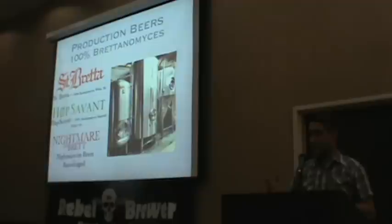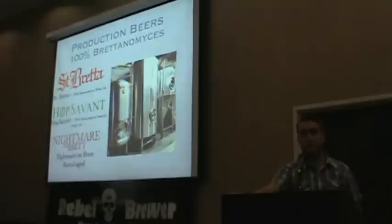As we released our Brettanomyces beers, we saw a lot of interesting comments and great feedback. My background in research and academics means I like being able to see what people think. A lot of these beers were experiments that consumers and interested drinkers got to participate in. There were two that really seemed to resonate with people. One was Wawa Brett Orange, which is becoming St. Bretta. The other was Hop Savant — go figure, people like hops.